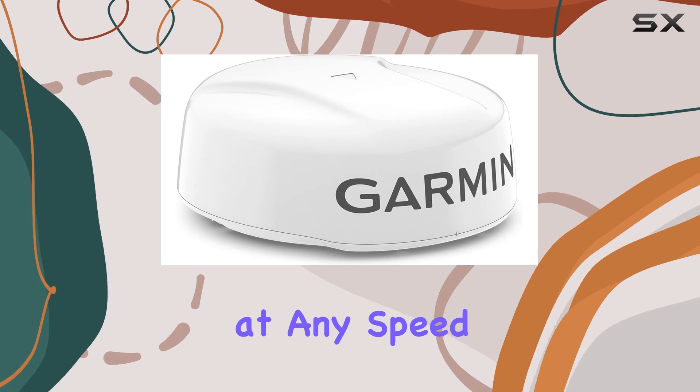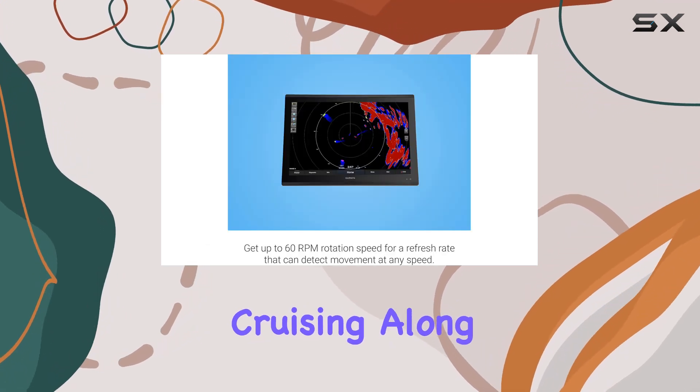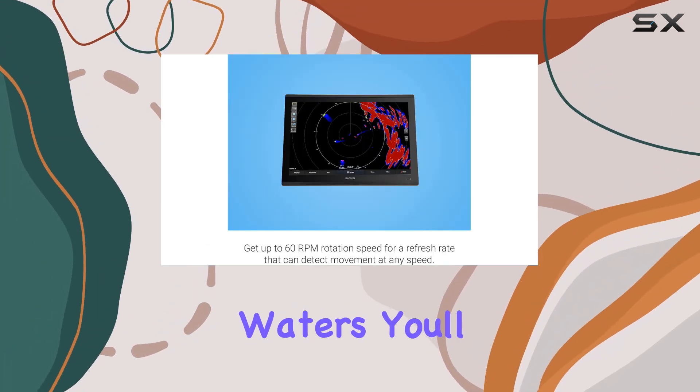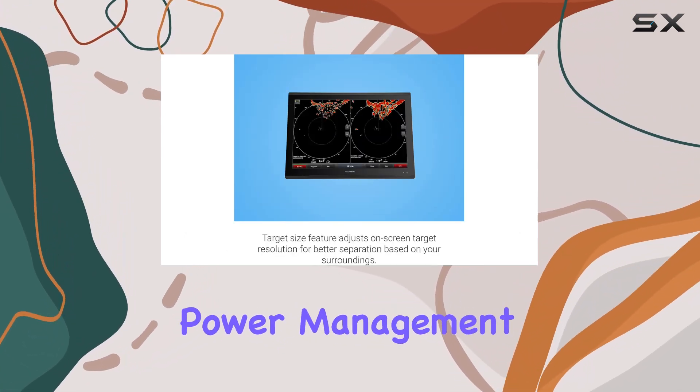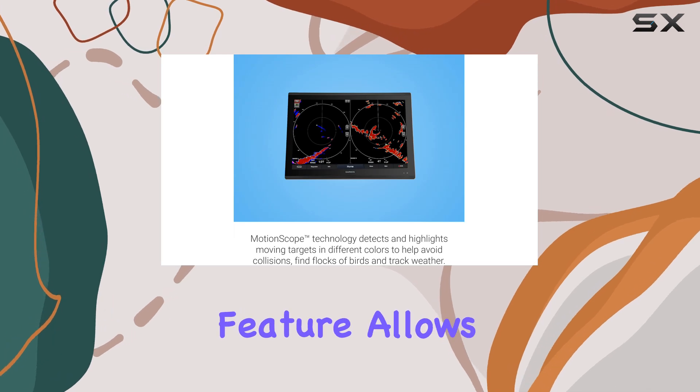Speed matters, right? Well, this radar doesn't disappoint. With up to 60 RPM rotation speed, you get a refresh rate that can detect movement at any speed. Whether you're cruising along or navigating through busy waters, you'll stay informed and in control.